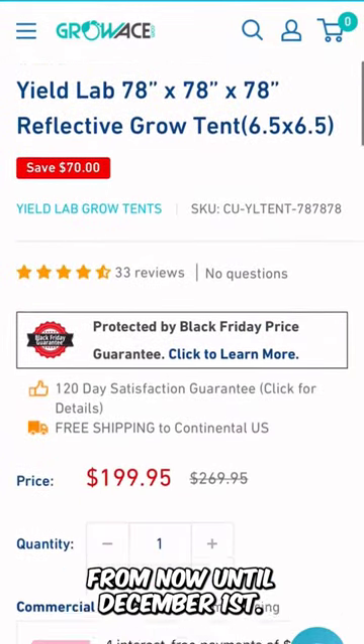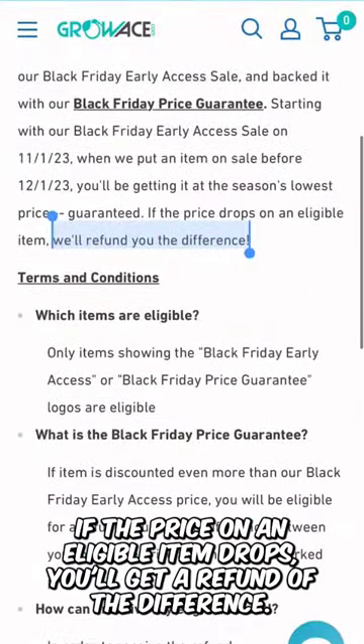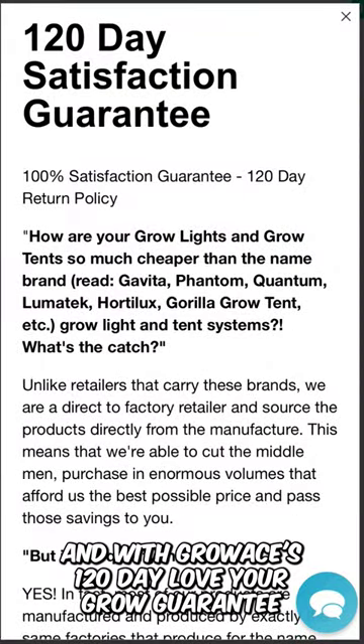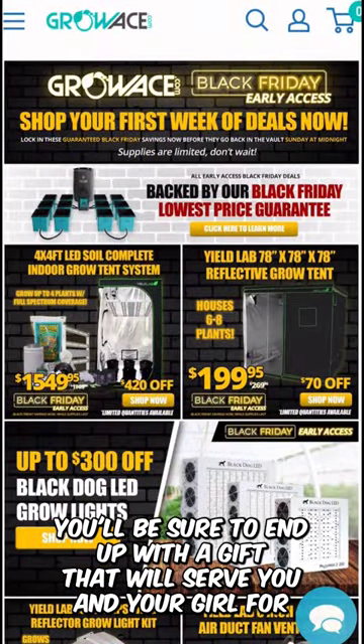From now until December 1st, all items with the Black Friday logo will be guaranteed to be the lowest prices of the season. If the price on an eligible item drops, you'll get a refund of the difference. And with GrowAce's 120-day Love Your Grow guarantee, you'll be sure to end up with a gift that will serve you and your grow for years to come.